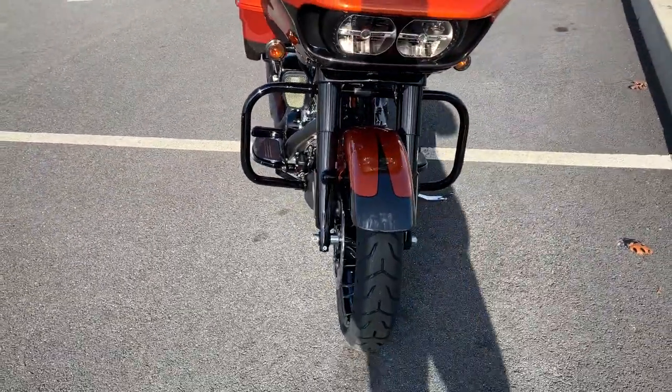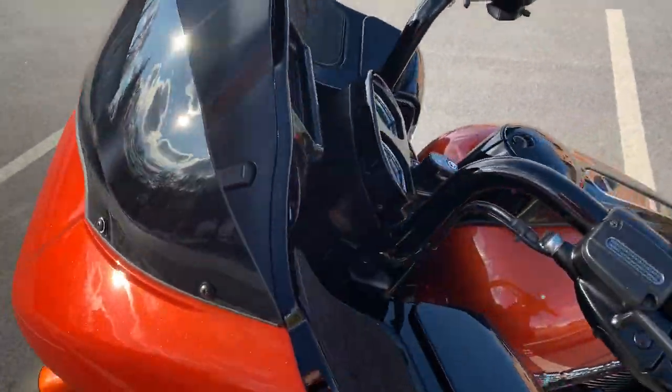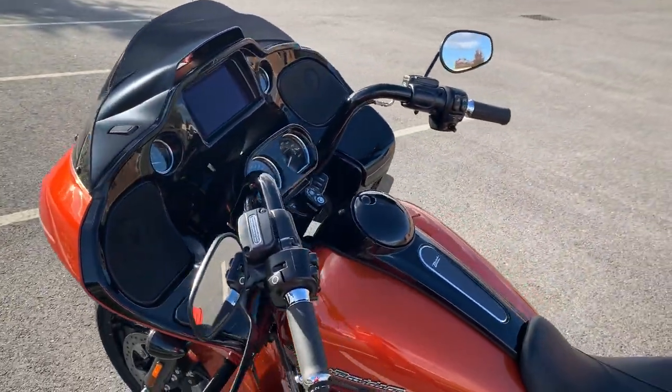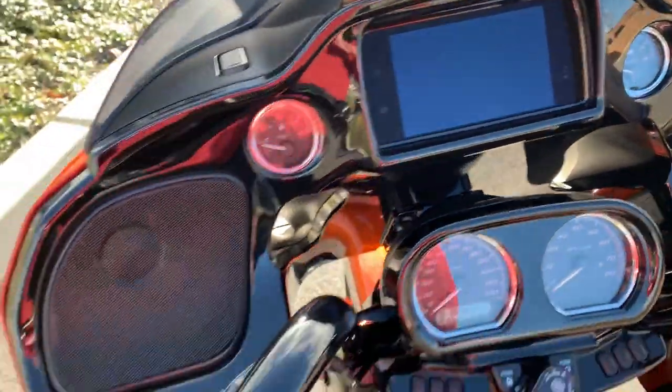It has a fixed fairing — they call it the shark nose. All the road bikes have this fixed shark nose fairing. This bike also has the Boombox GTS infotainment system.